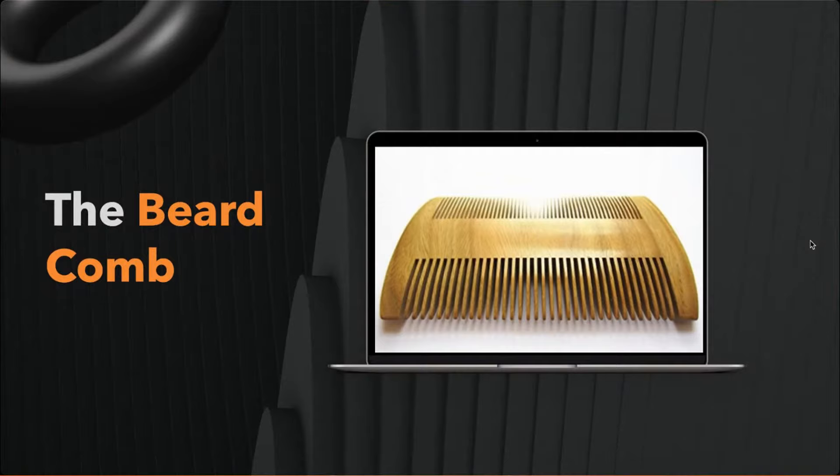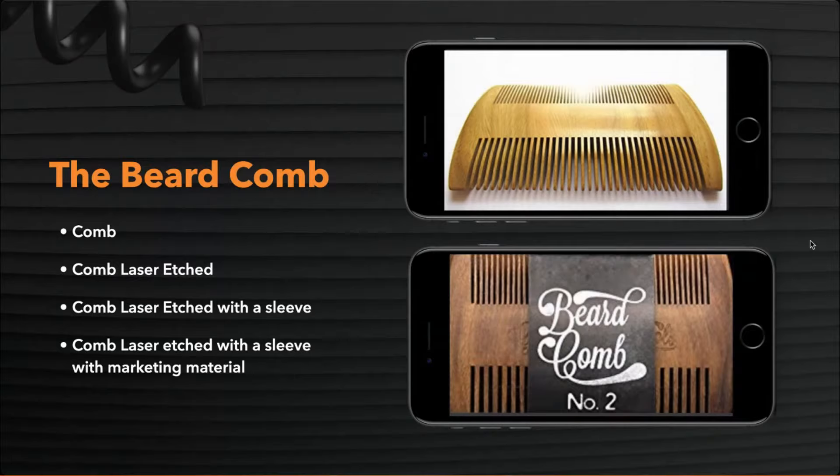Here's a real example: a beard comb I bought for 79 cents. I asked: what can you do with it to sell it for more? You can etch it, etch it and put a sleeve around it, or use it as an insert driver. You could put it into a nice box — the basic one came in a cello pack.